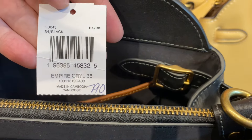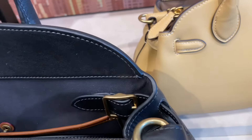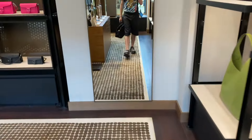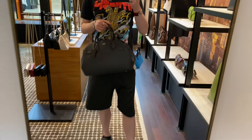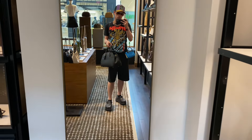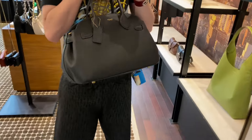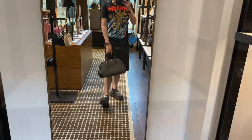The larger Empire Carryall 35 is $790 Canadian — that's not very nice. I tried it on as well and, like I said, it's too big for my taste.